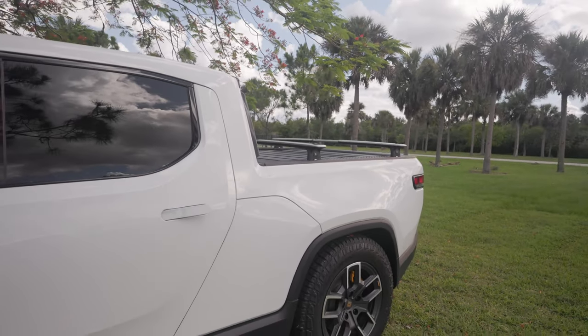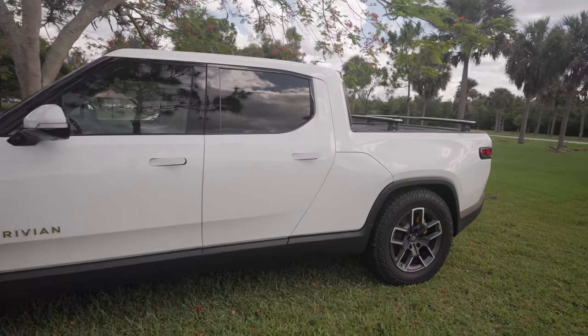Welcome back to the channel. Today I'm here at Markham Park in Florida to check out another Rivian R1T. This one belongs to a Twitter follower who saw my short video from a few weeks ago and reached out. We coordinated and decided to meet here so I can go deeper into the features, better understand its capabilities, and share that with you.